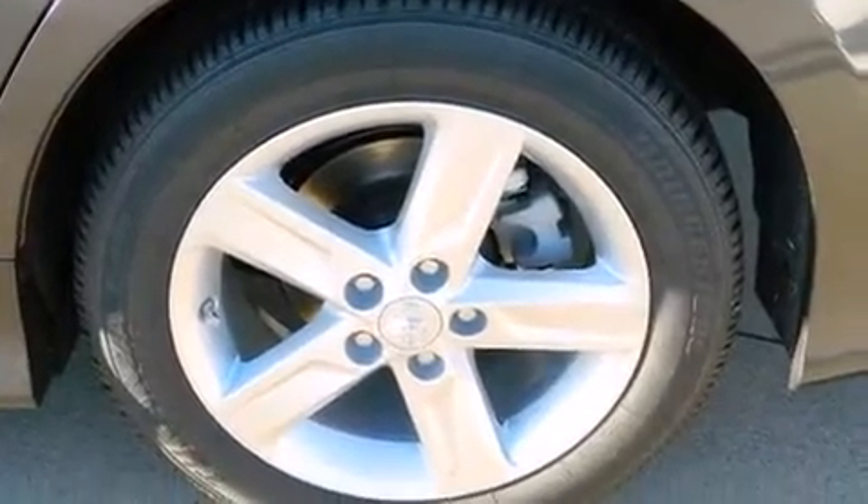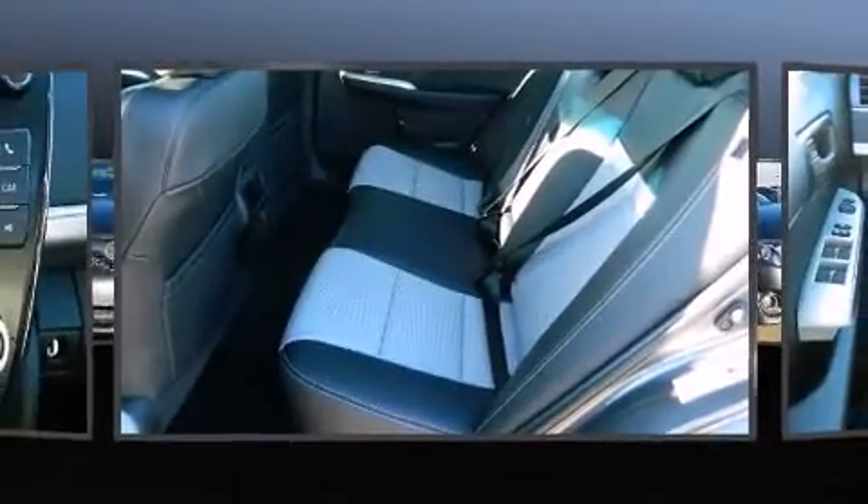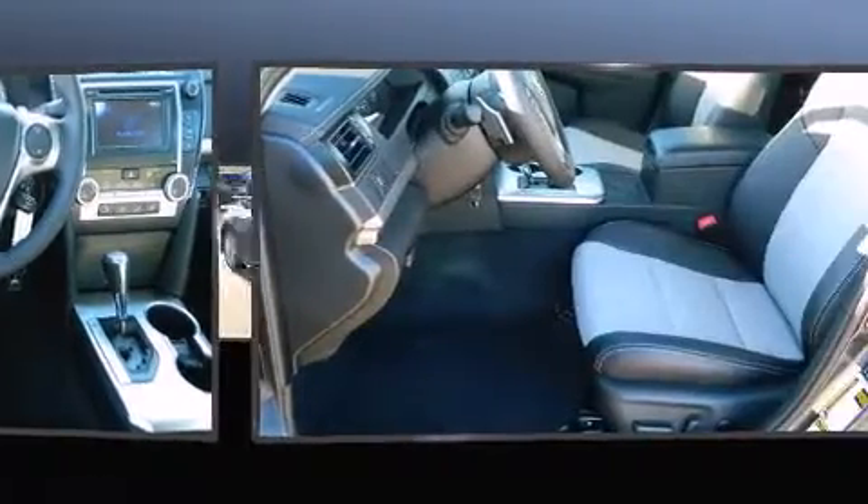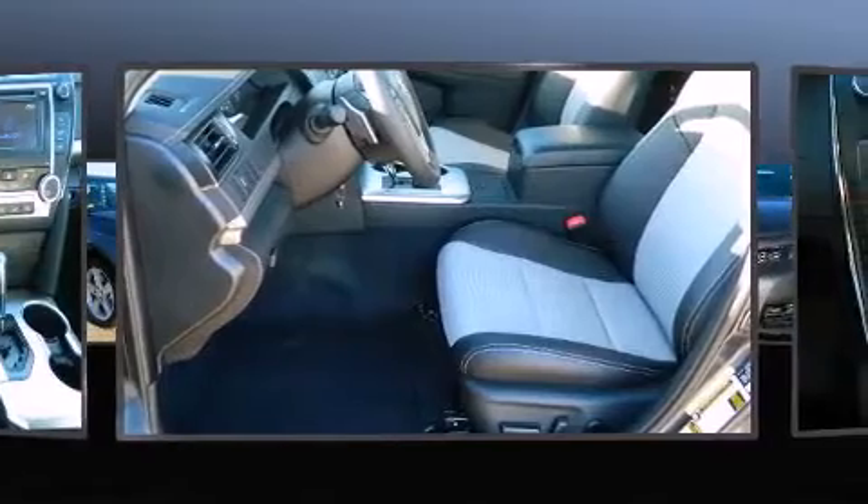Top features include front bucket seats, one-touch window functionality, a tachometer, variably intermittent wipers, a trip computer, an outside temperature display, fully automatic headlights, and more.